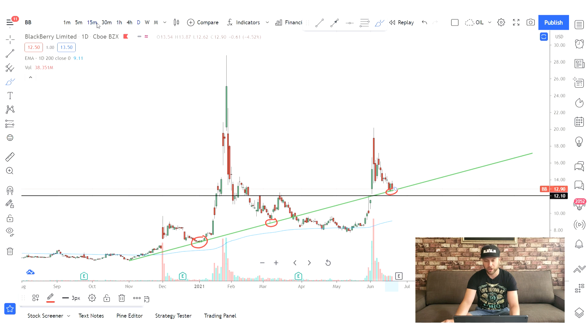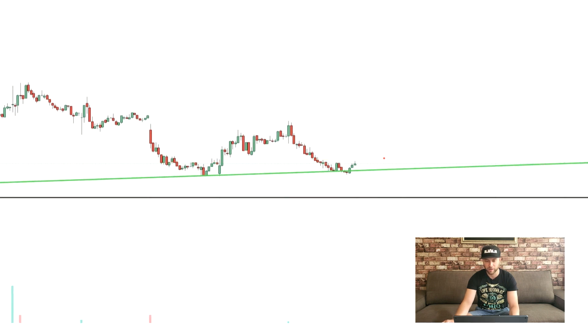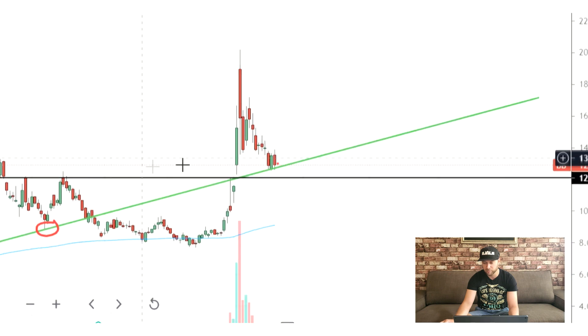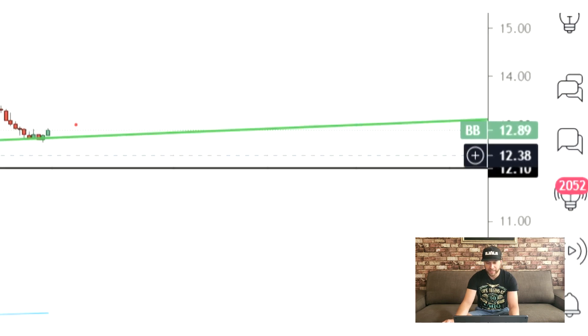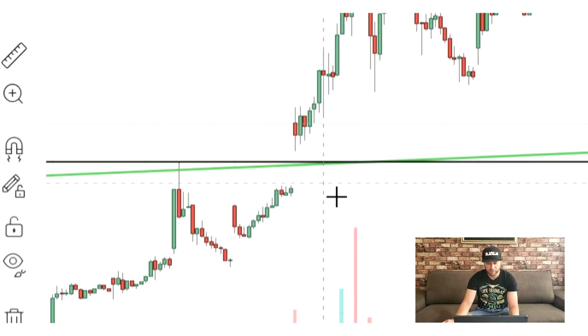If you zoom in on the 15-minute chart you can tell that we got two tries here and it's still holding. The area that I'm looking to get in on Blackberry would be anywhere around this support at $12, and this correlates with the gap we have between $12.38 and $11.66, so this would be a nice area to get in if we pull all the way back here.